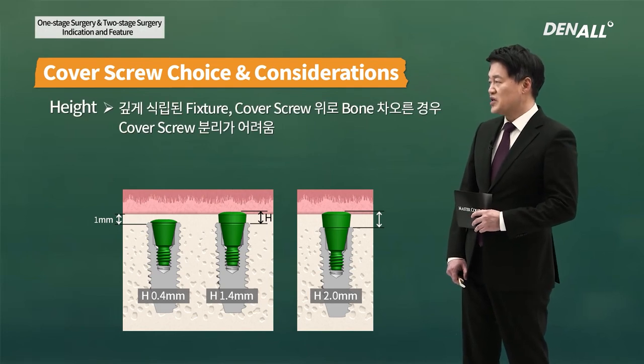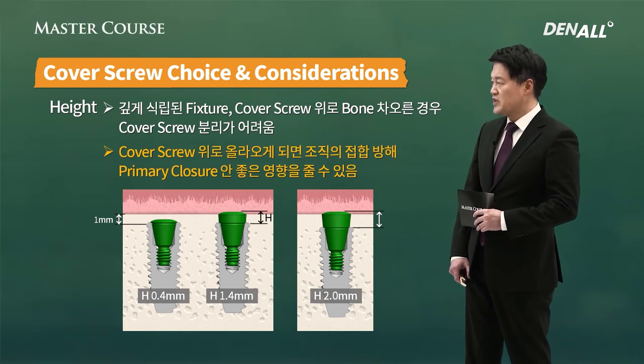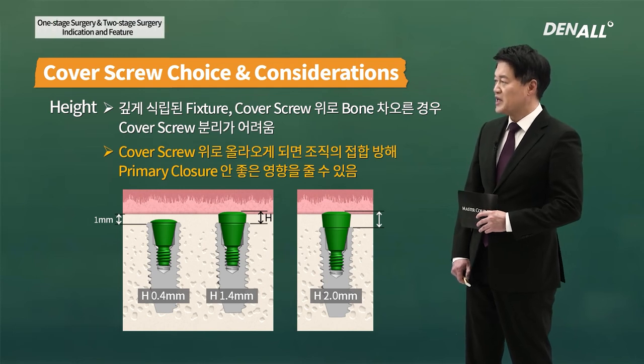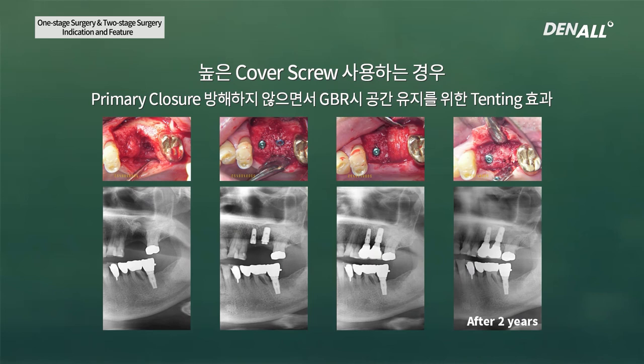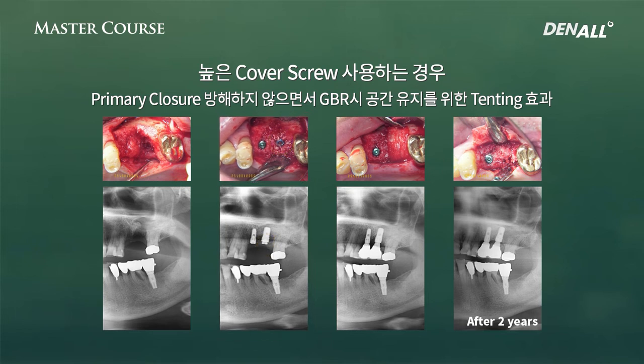Cover screw height: in fixtures placed deep, bone can grow over on top of cover screw, so it may be difficult to remove it and may interfere with histocompatibility of tissue and negatively affect primary closure. So cover screw with appropriate height needs to be chosen for primary closure. The ideal example: the convex part of cover screw is slightly higher than the bone level or almost to the bone level. Sometimes we use a higher cover screw — when placed deep and GBR is necessary, it does not interfere with primary closure and maintains space, giving a tenting effect. You cover with membrane and at second surgery, you can see that the bone has healed well.